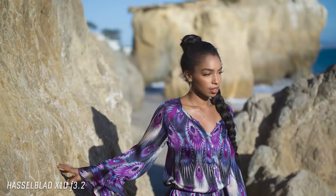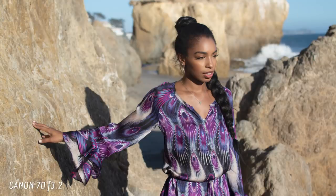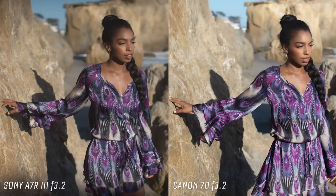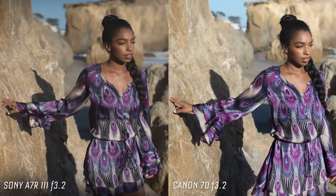We're going to quickly go through the focus images starting at f3.2, which was the smallest aperture for the Hasselblad. The background falls way out of focus at 3.2 — it feels like less than f2.8 on a full frame camera, very shallow depth of field. If you look at the GH5, it's in focus all the way down the California coast. Looking at the 7D and then the Sony, the difference between the 7D and the Sony is probably the least of all of them. The Hasselblad to the Sony still feels kind of dramatic, but the Sony to the 7D not as much.